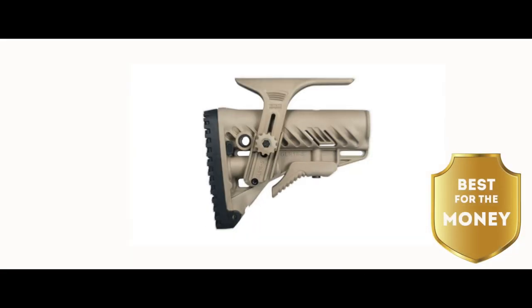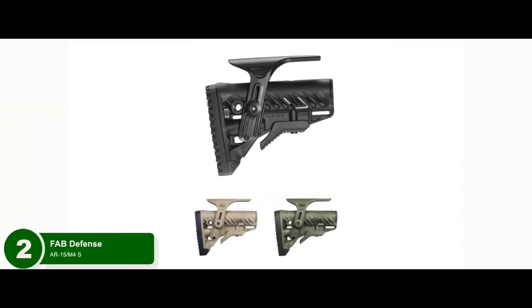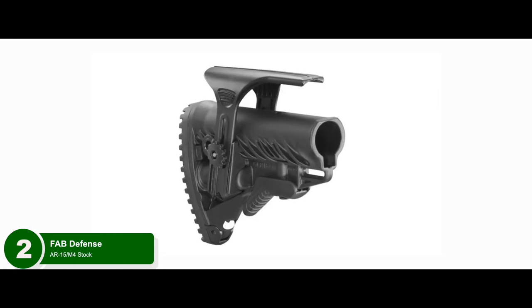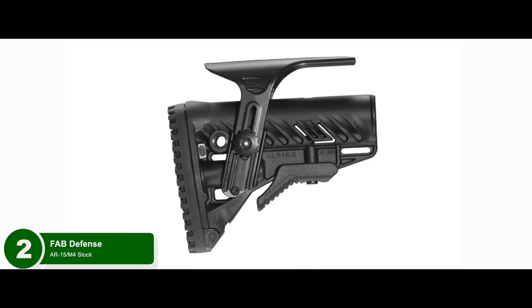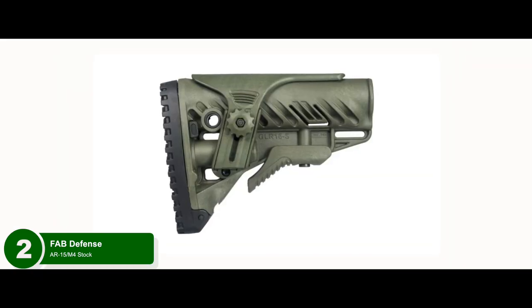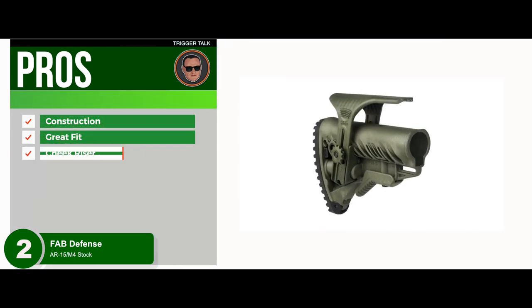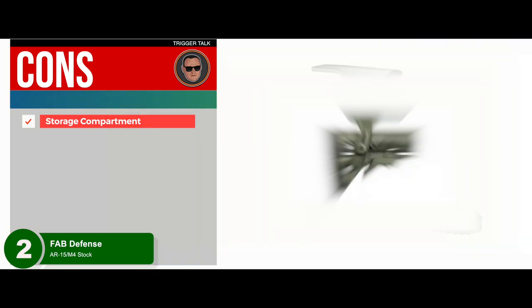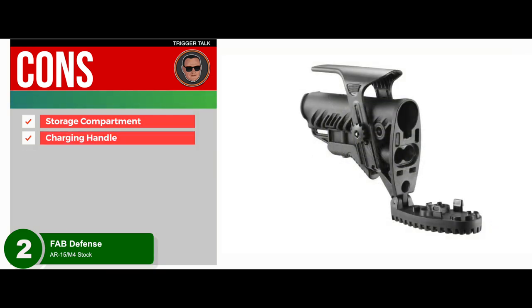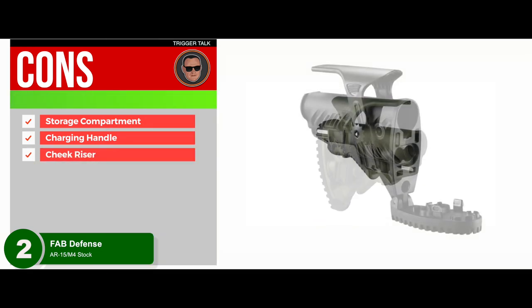Next, we have the Best For The Money: the Fab Defense AR-15 M4 Stock. This is made from high-quality synthetic materials designed to give you more comfort and durability. If you're looking for a stock that will last you years or even decades, the Fab Defense could be just what you're looking for. This will give you a comfortable cheek rest that will allow you more of a chance to take up your accuracy game. Its pros are: it has solid construction, a great fit with no rattles to report, and its cheek riser is insanely comfortable. However, the storage compartment might be a little difficult to open, you might not be able to use your charging handle if the stock is all the way forward, and one user suggested the cheek riser should be spring-loaded for easier use.